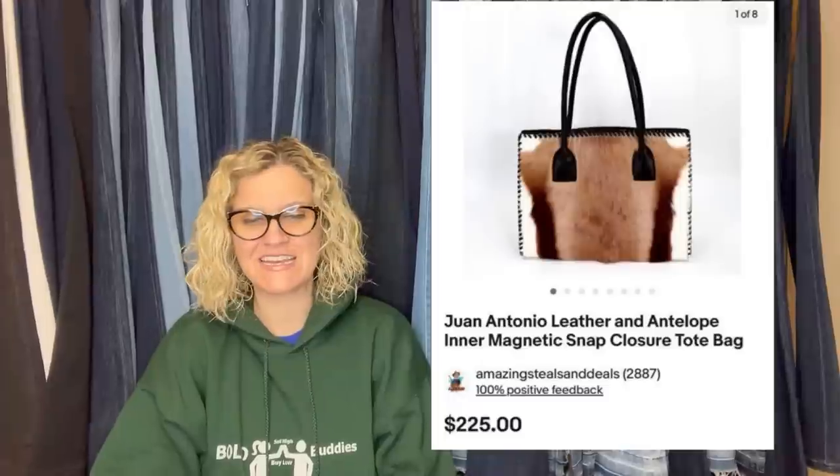This one comes from Amazing Steals and Deals — a major bolo finder. He found this at an estate sale for $50 and sold it for full price of $450 in two days. It is an antique automatic electric monophone bakelite chrome telephone with ringer — $450. Here's his next one: paid $20 at an estate sale, never heard of the designer, looked it up, sold for $225 in less than a week. It's a Juan Antonio leather and antelope interior magnetic snap closure tote bag — $20 into $225.